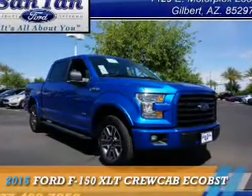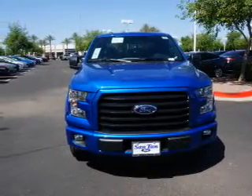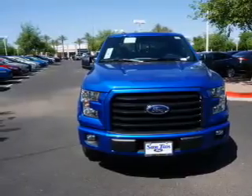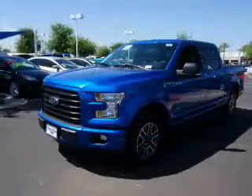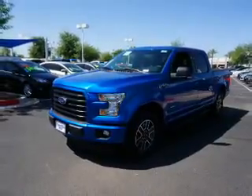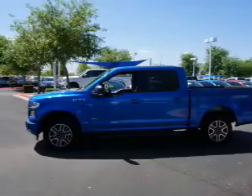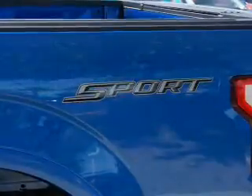Presenting the 2015 Ford F-150, it's powered by a 3.5-liter, 6-cylinder engine. The features include independent suspension, brake assist, traction control, stability control, anti-lock brakes, and hill start assist.